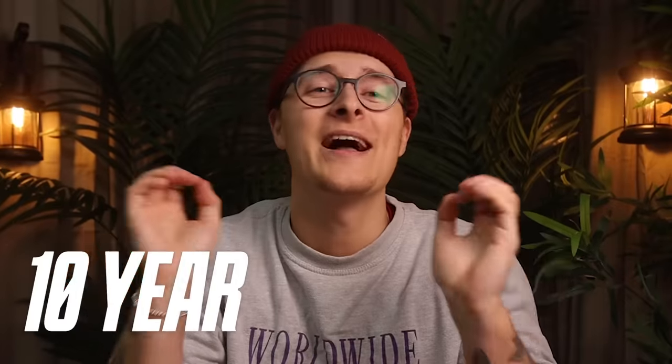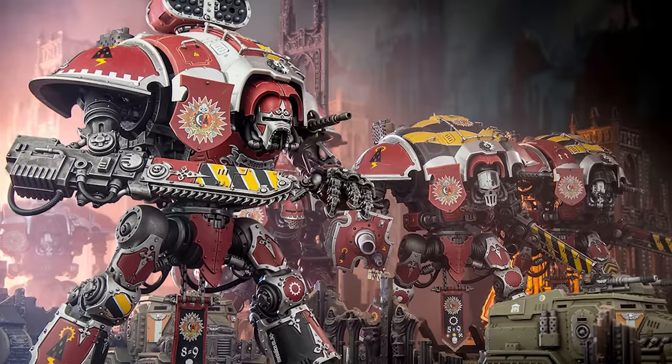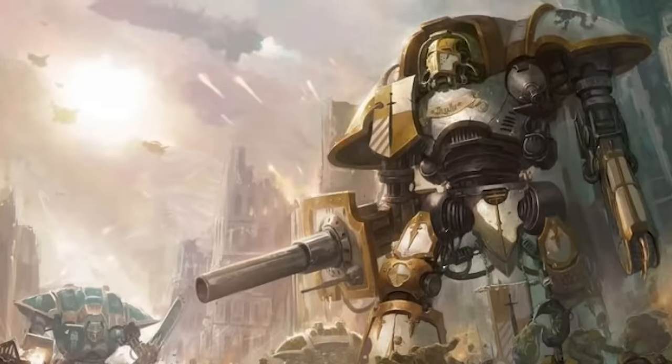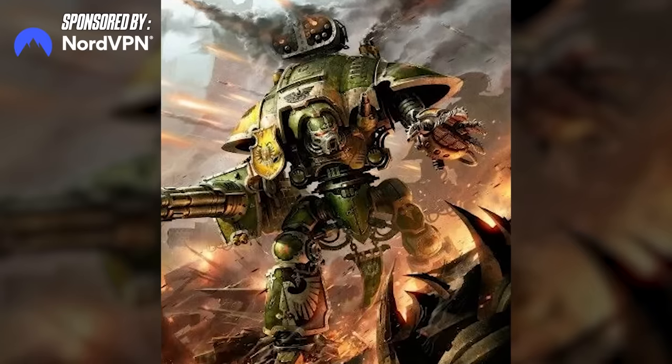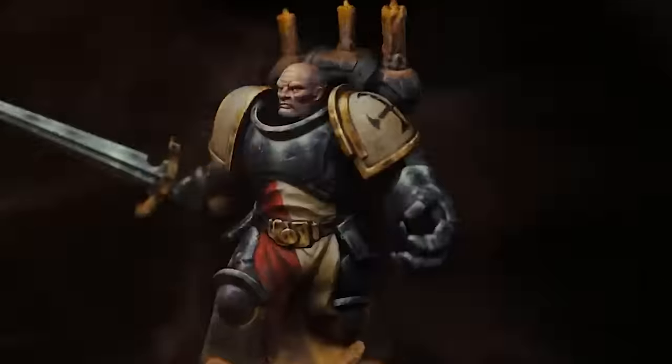This month marks the 10-year anniversary of the Imperial Knight Codex, an army and miniatures that truly changed the entire landscape of Warhammer 40k. To me, the knights have always been intriguing and badass, but they've always felt very stale. On top of that, they don't nearly fit my custom Knight Templar Black Templars enough.